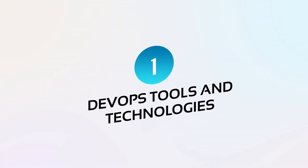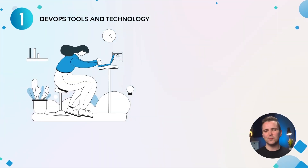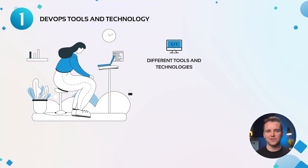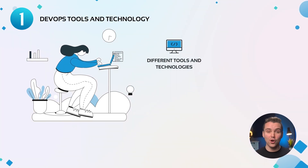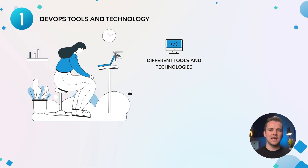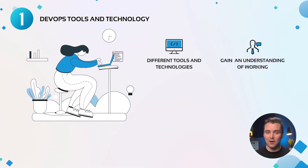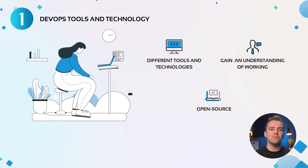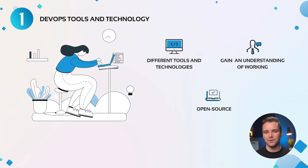Number one: DevOps tools and technologies. DevOps requires knowledge of a lot of different tools and technologies. The majority of these tools are written in either Python or Go programming language. While you may not look at the source code for these tools, it helps in gaining an understanding of how it works. Since most of these tools are open source, you can modify and make them fit better with your specific requirements.